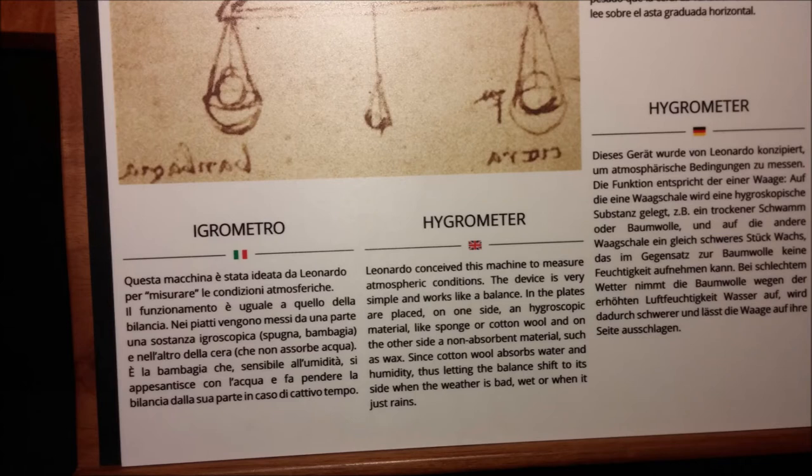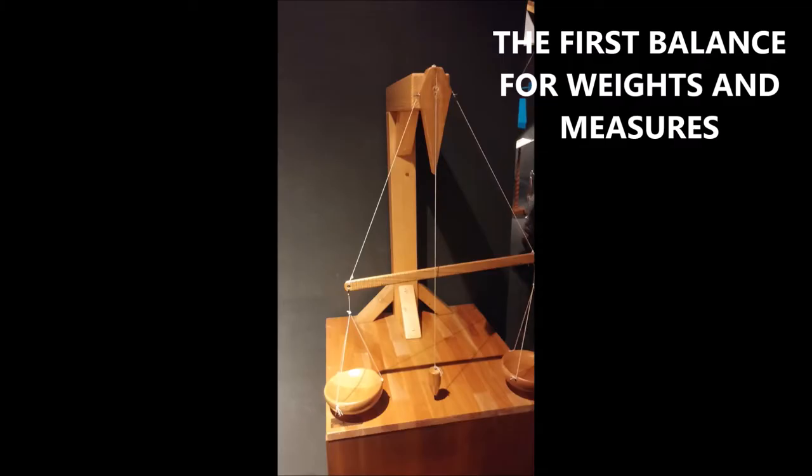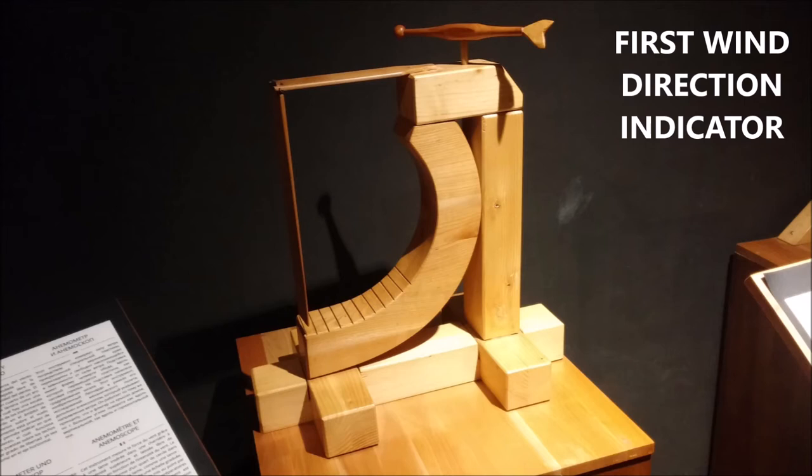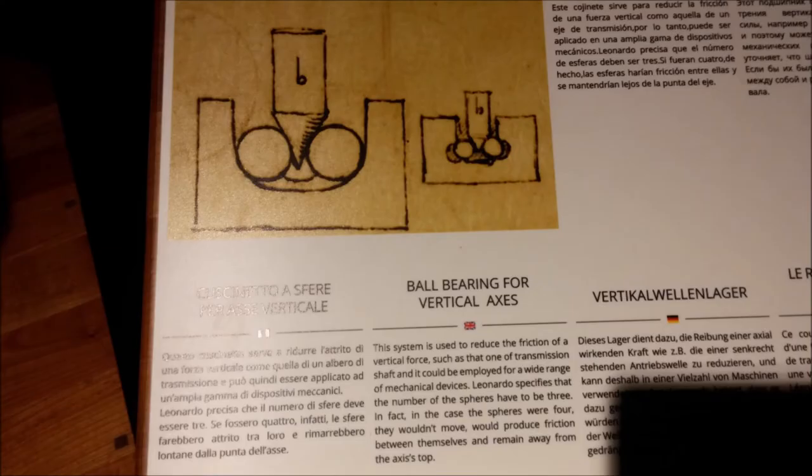He developed the first hygrometer, which was for measuring atmospheric conditions — something like a weighted instrument. Here's the first of those, a balance for weights and measures. He also developed the anemometer and the anemoscope, which could measure variables in the atmosphere. Here's his first wind direction indicator — like the first weather vane, but actually giving a direction.